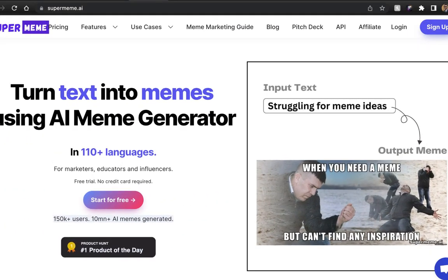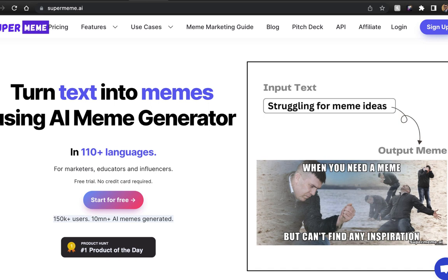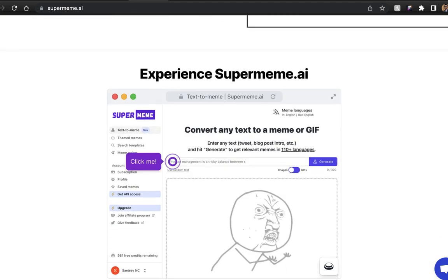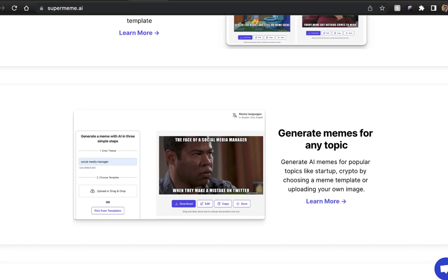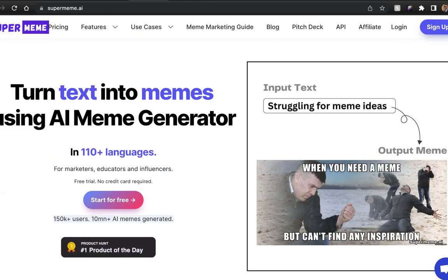Another interesting AI is Supermeme.ai. All you need to do is type in some text and your prompt, and it will find the right meme that fits what you're looking for. It's an AI meme generator available in multiple languages. As a marketer, you can use this for social media marketing, outbound marketing, and even paid ads — because memes look natural in the feed of the platform you're using, so people won't even know it's an ad. It generates memes for any topic at all.